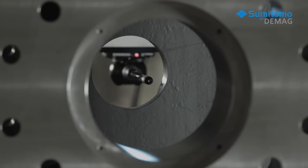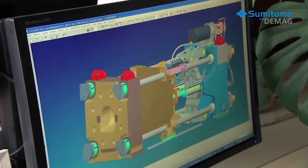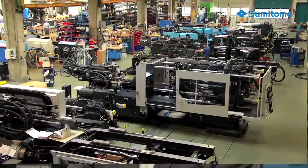The Intellect series shows the best of the DMAG and Sumitomo merger. When we brought together sophisticated Japanese drive technology and solid German engineering, our engineers pooled their best concepts and solutions. They developed a highly precise, dynamic, and energy efficient injection molding machine. We developed, optimized, and produced the electric direct drives in-house.